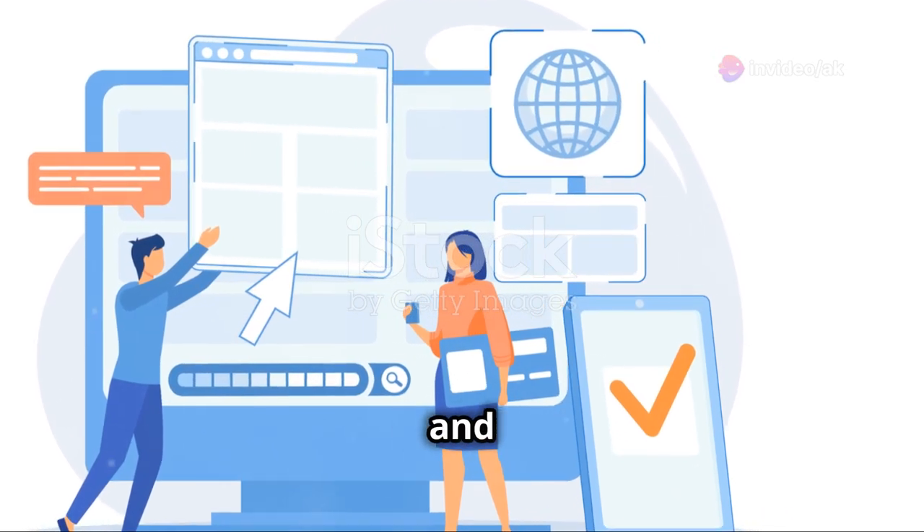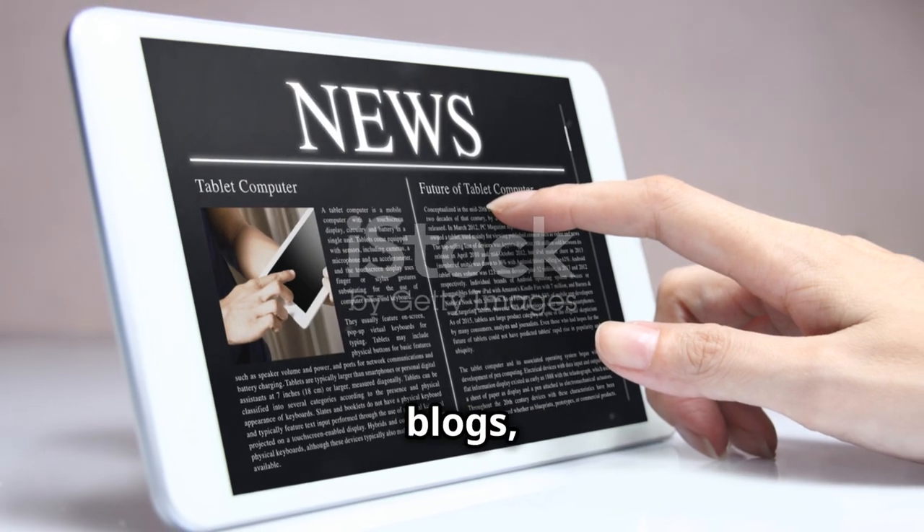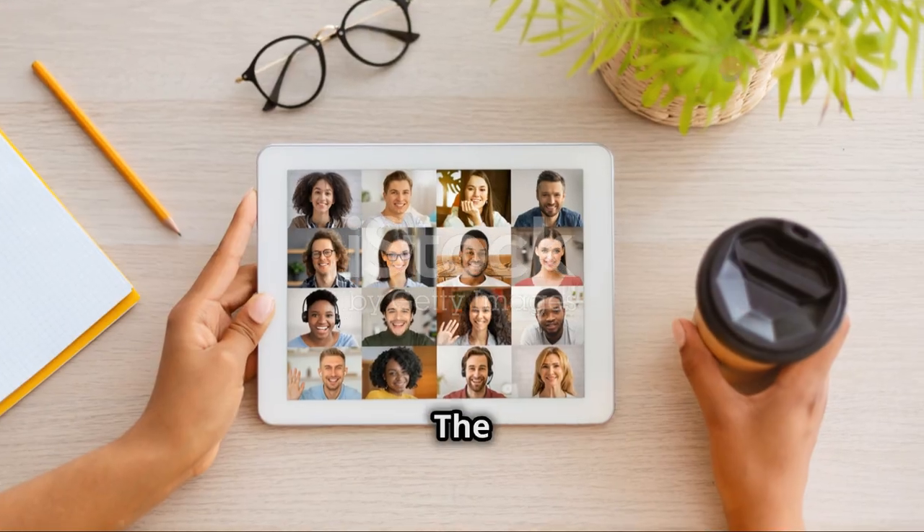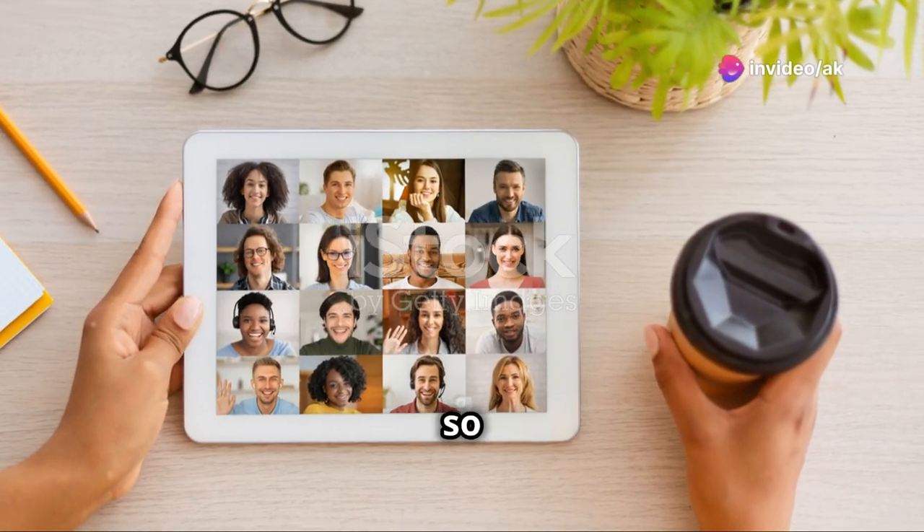Finally, stay updated with the latest trends and technologies. Follow blogs, join forums, and participate in online communities. The tech world is always evolving, so keep learning.